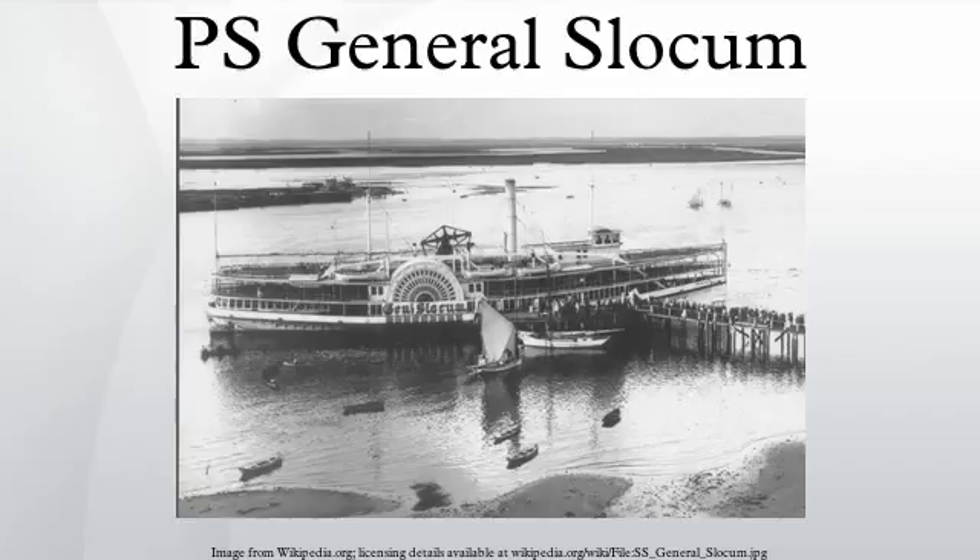During this grounding, the passengers had to be transferred to another ship. In September 1894 the Slocum collided with the Tug R.T. Sara in the East River, with the General Slocum sustaining substantial damage to her steering. In July 1898, another collision occurred when the Slocum collided with the Amelia near Battery Park.